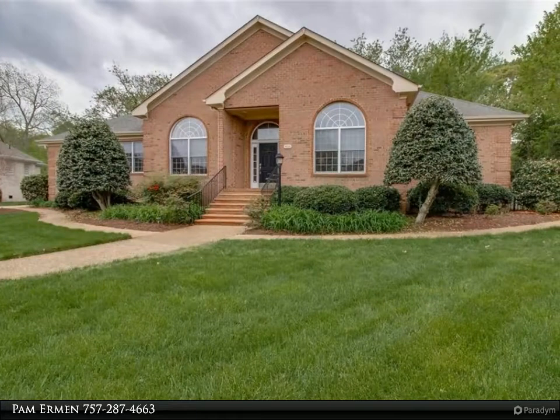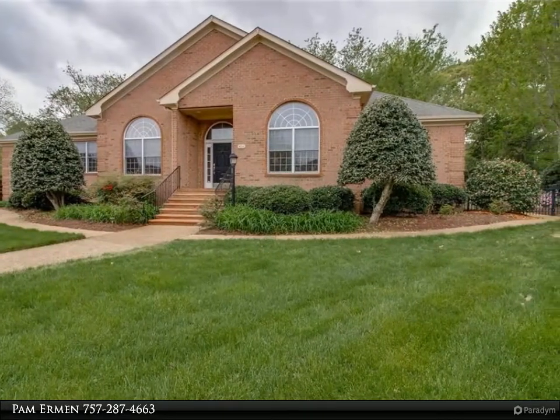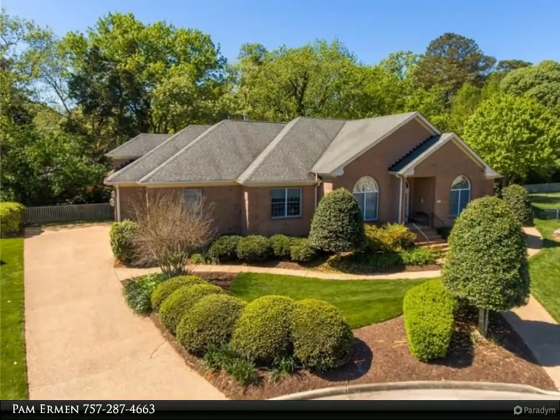This Berkshire Hathaway Home Services Town Realty property video is presented by Pam Herman. Welcome home to beautiful Bishop Escort in Church Point.